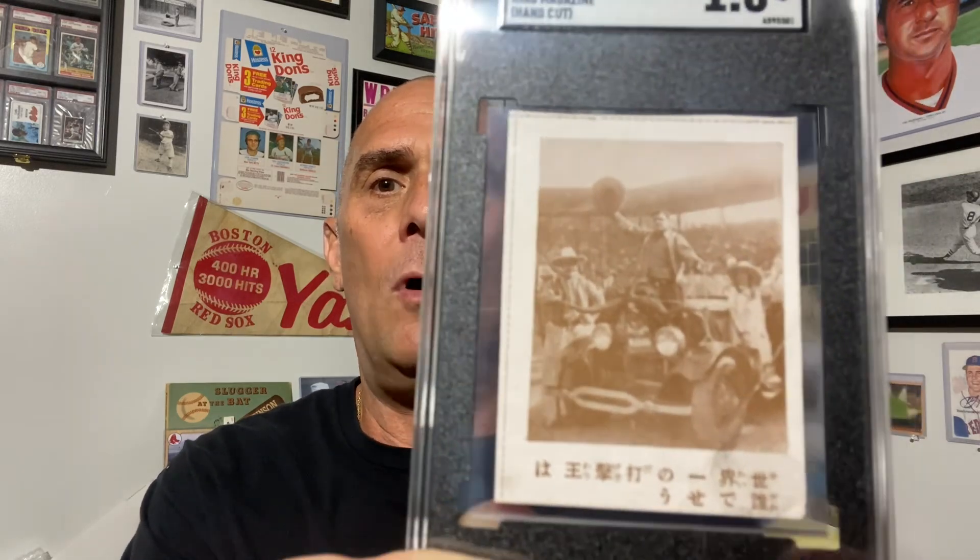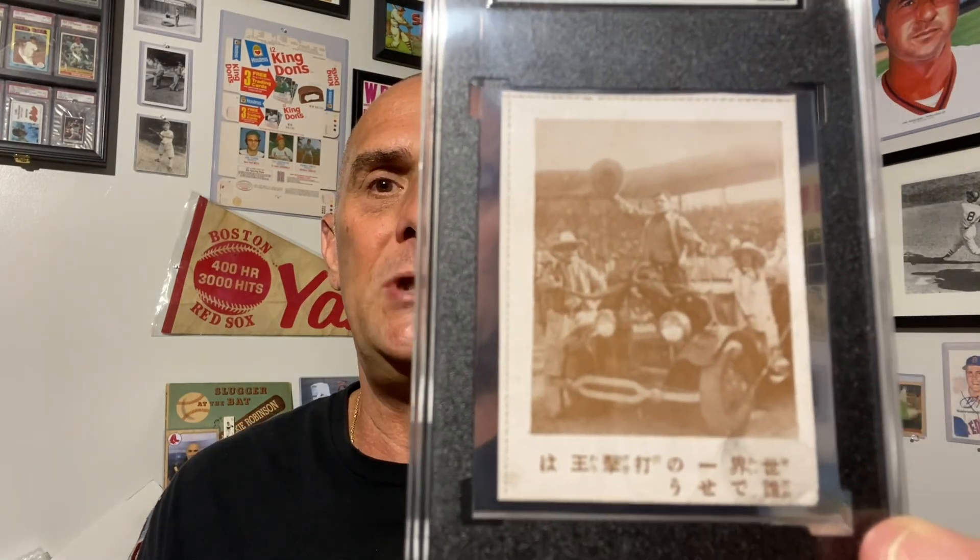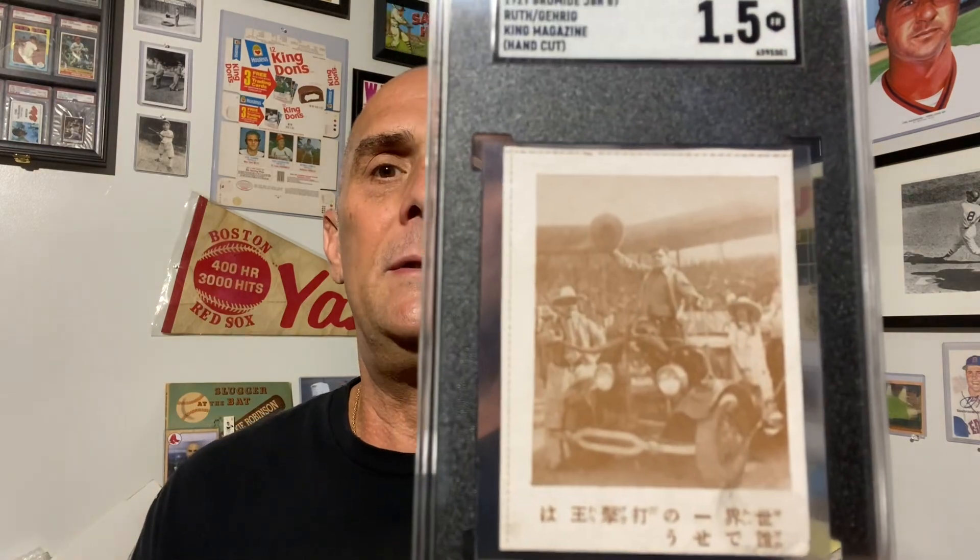I saw this card, never saw it before, and was definitely interested right off the bat. One of the things I love about collecting vintage cards is having a chance to add rare and hard-to-find cards to the collection — cards you've never seen before. I like to collect Japanese cards and also Hall of Famers and the game's greatest players, so this card fits the bill for both — being a Japanese issue featuring two of the game's greatest players.